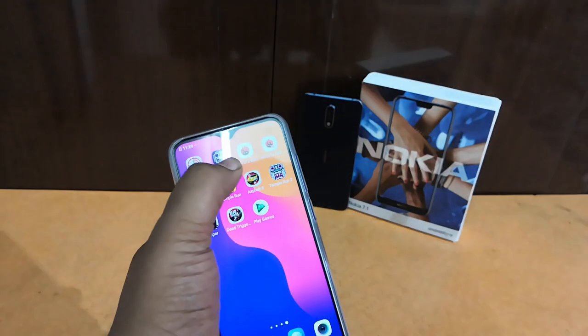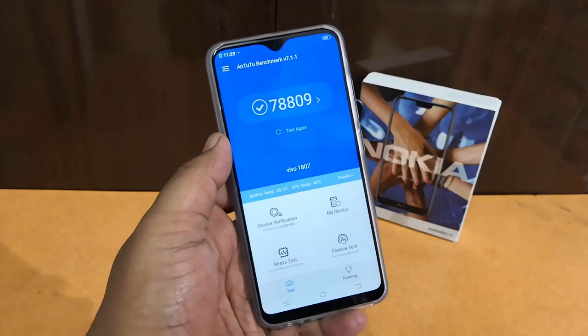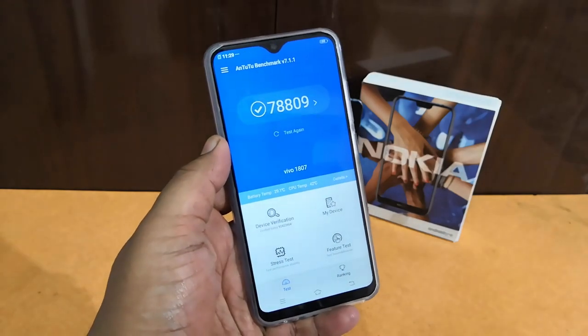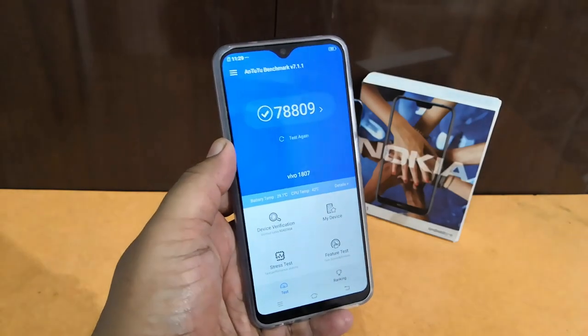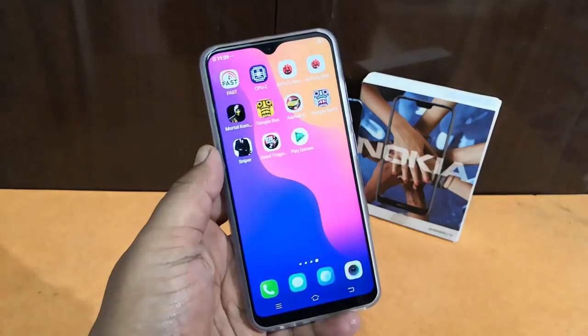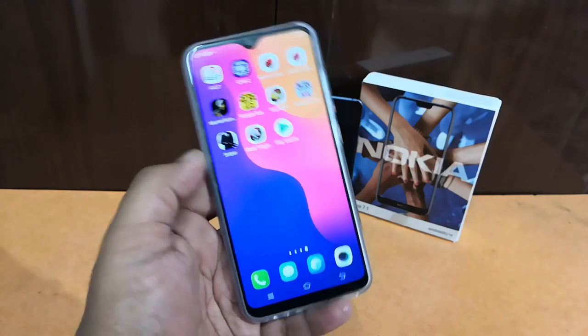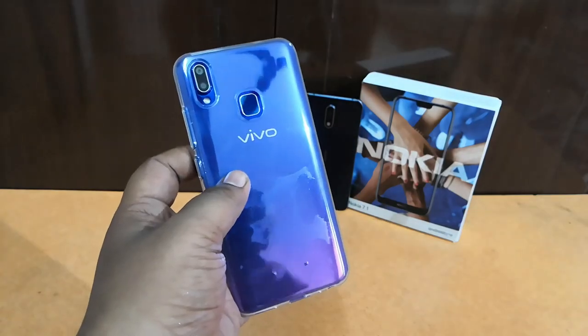Checking the AnTuTu benchmark score of this smartphone, it scores around 78,809 — that's a pretty decent score for a mid-range budget segment smartphone. This smartphone retails at a price of 16,990. Given its design, amazing full view display, vibrant screen, and the dual tone finish, it looks great.